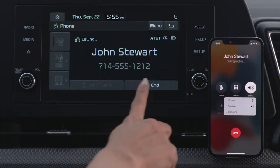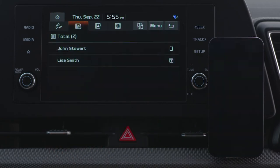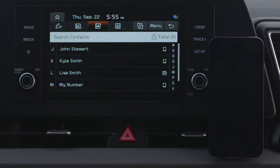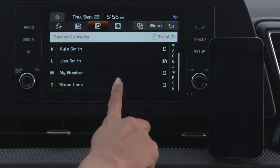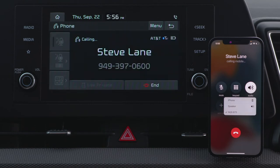You can also place calls from your contacts list that has been downloaded from your connected mobile device. Press the contacts list button, then select a contact from your list. You can download up to 5,000 contacts for each device.